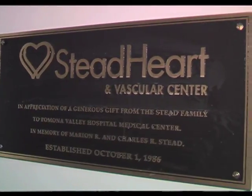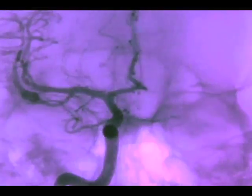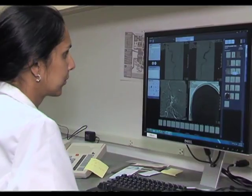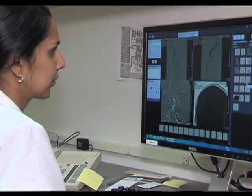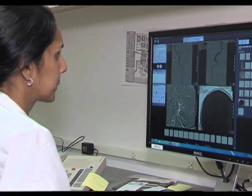In a stroke procedure, a catheter is passed from the leg blood vessel up to the neck. Dye is injected and x-ray pictures are taken of the blood vessels. If a blocked vessel is found, a smaller catheter is guided to the blockage to either suction out the clot or use devices to ensnare and remove it.